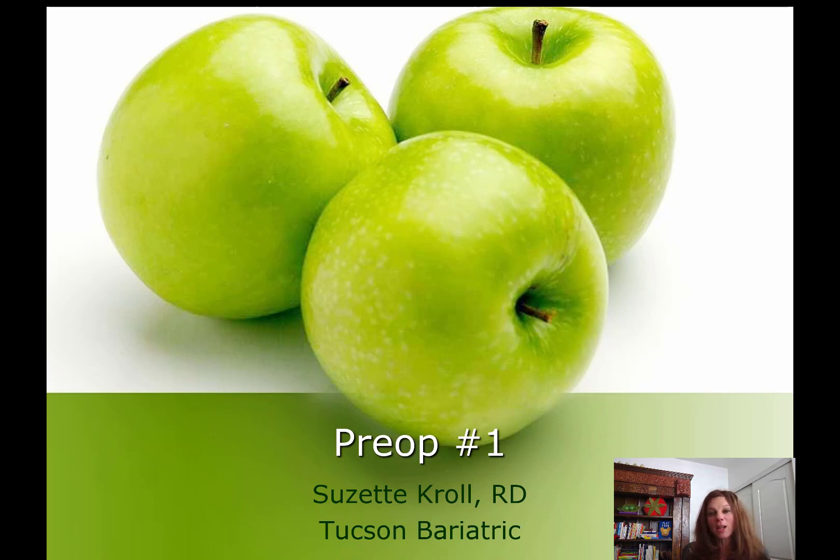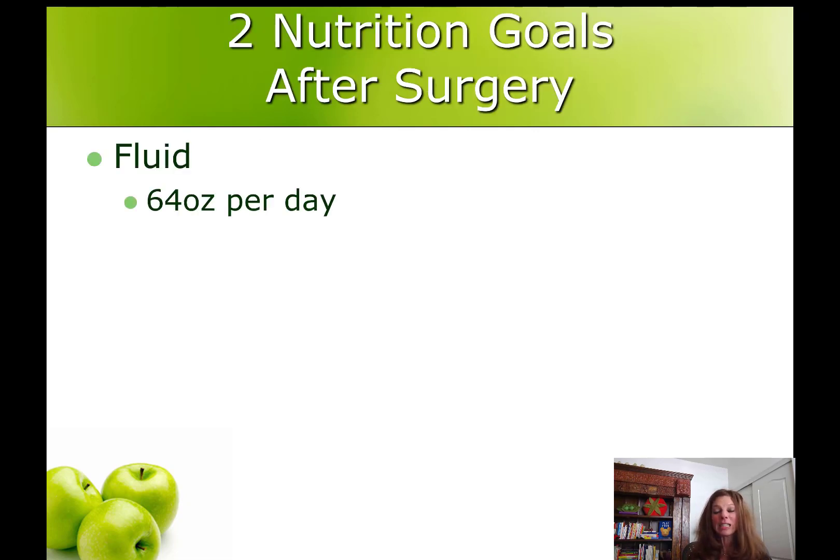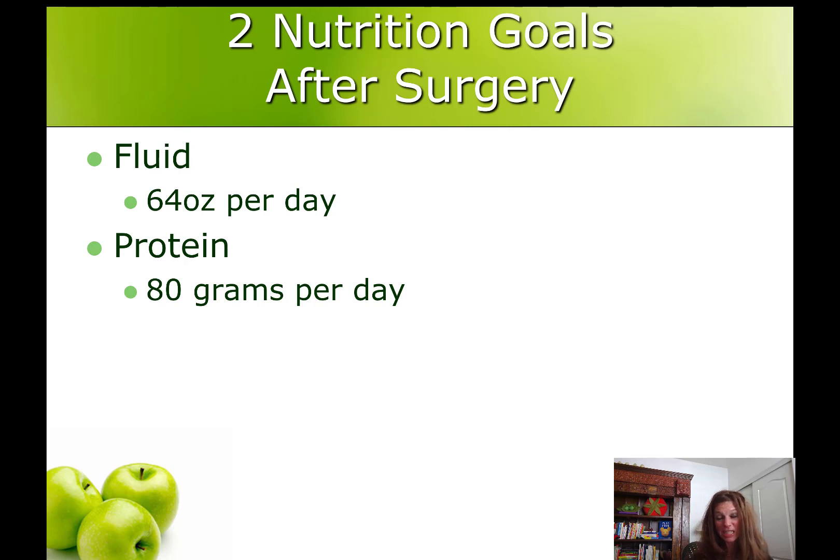Today we're going to talk about fluid and protein. After your surgery you're going to be asked to meet two nutrition goals and two goals only: drink 64 ounces of fluid a day and get 80 grams of protein per day. Your recovery is going to depend on your ability to do these two things.